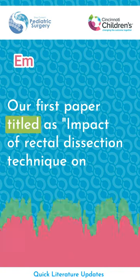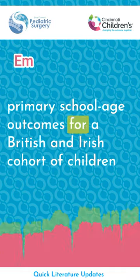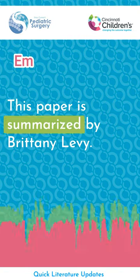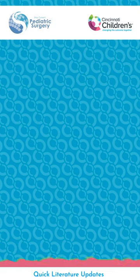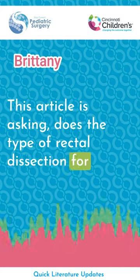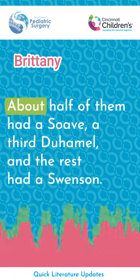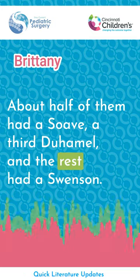Our first paper is titled: Impact of Rectal Dissection Technique on Primary School Age Outcomes for a British and Irish Cohort of Children with Hirschsprung Disease, by Ellen et al. This paper is summarized by Brittany Levy, a research fellow at Cincinnati Children's Hospital. They looked at 277 kids — about half had a Suave, a third Duomel, and the rest had a Swenson.